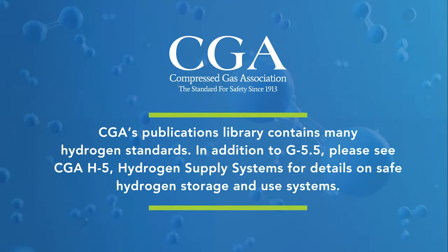CGA's publications library contains many hydrogen standards. In addition to G5.5, please see CGA H5 Hydrogen Supply Systems for details on safe hydrogen storage and use systems.